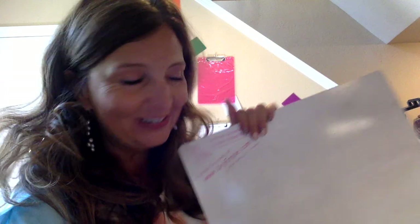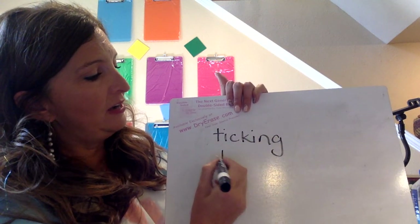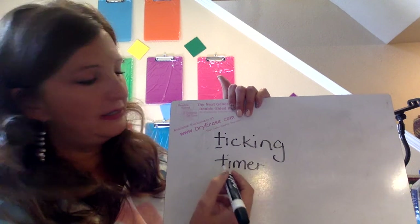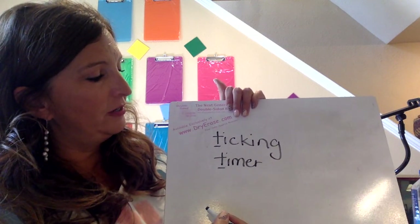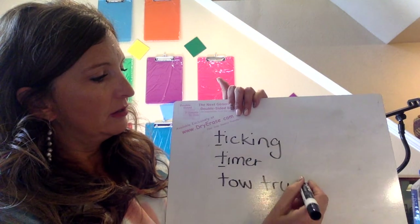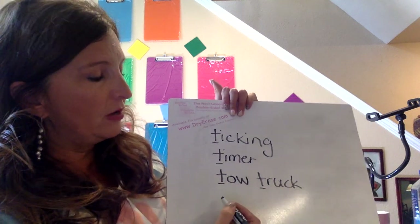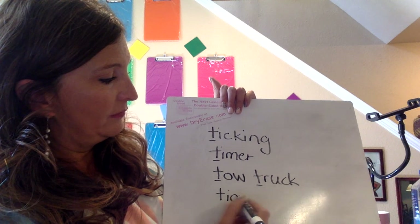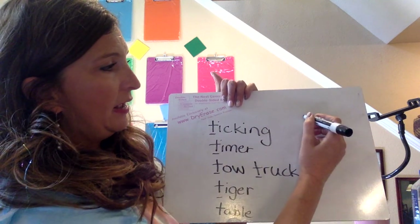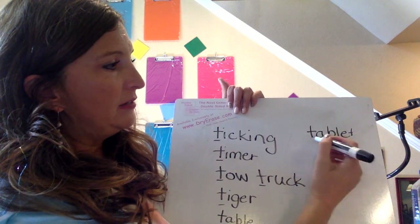Let's talk about some of the words we covered. I had a ticking timer on my letter card — ticking begins with T, and timer begins with T. I also had a tow truck, and both of those words begin with T. I had a tiger — tiger begins with T. And a table — table begins with T. And a tablet — that was my iPad and also my paper tablet. Tablet begins with a T.